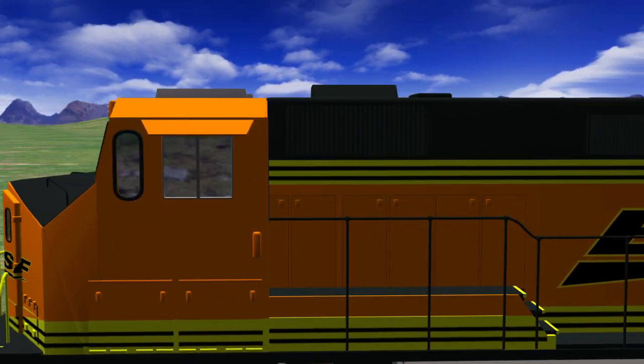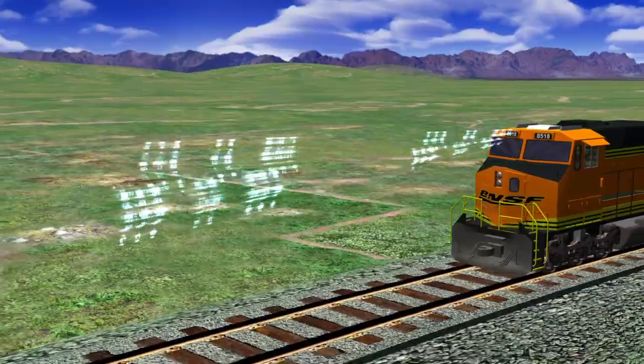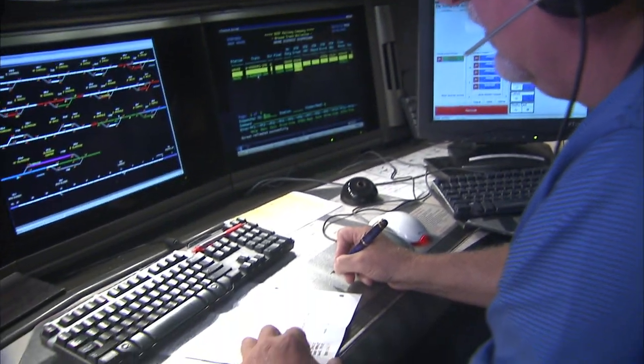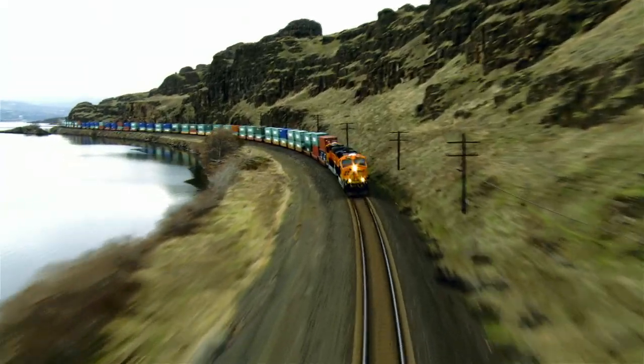Positive Train Control is a sophisticated system that uses the latest in digital wireless communication technology to transmit train-related information between locomotives and the Network Operations Center, or NOC, computer systems. PTC integrates and interlocks the train information with data from the Global Positioning System to create, in effect, a safety overlay for train operations.